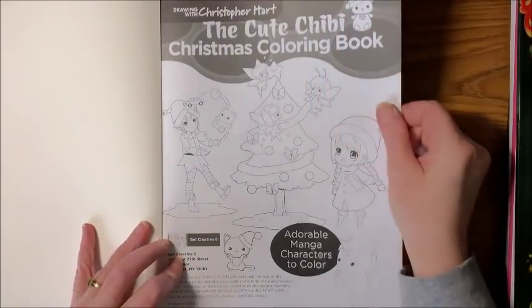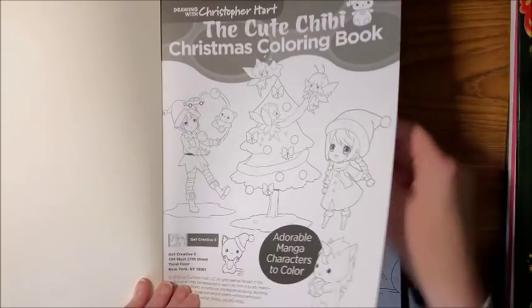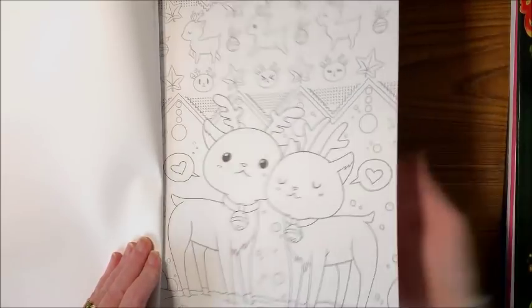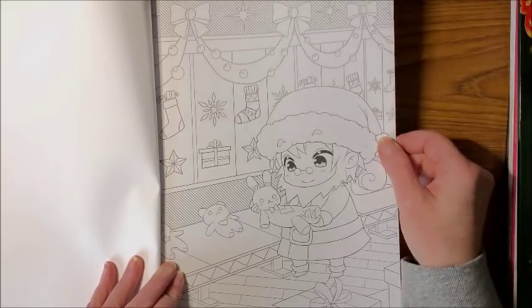It says 'Adorable Manga Characters to Color,' again by Christopher Hart. I just think these are so adorable — this would be good for the Christmas in July that's coming up.